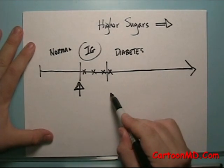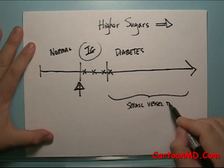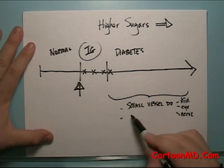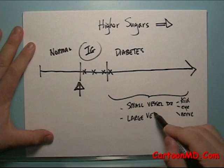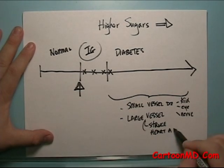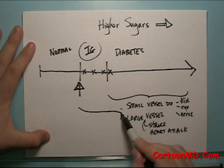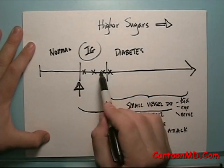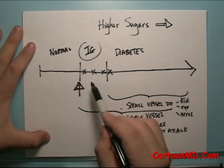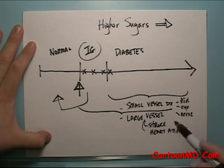When you have diabetes — up in that category — you definitely have the risk for small blood vessel disease, like kidney damage, eye damage, and nerve damage. But you also have the risk for large blood vessel disease, meaning stroke and heart attacks. The risk for large blood vessel disease actually encompasses the impaired glucose territory too. The risk of heart attacks and strokes dramatically ramps up not only when you have diabetes, but also in this impaired glucose tolerance territory. If we can arrest the sugars here or push them back down to the normal range, that may lower the risk for large blood vessel disease.